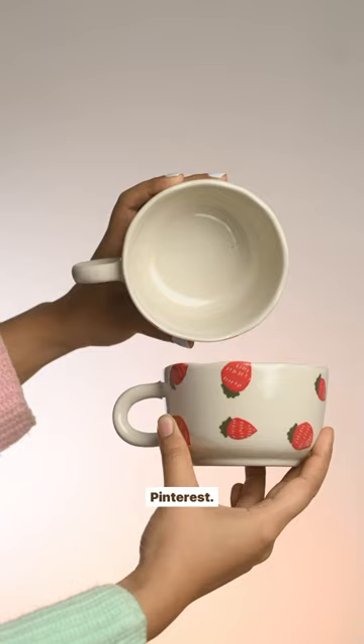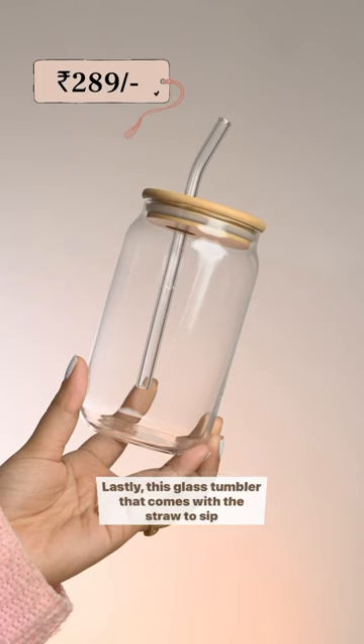How adorable is this radio-shaped tissue box? It definitely grabs a lot of eyeballs. Lastly, this glass tumbler that comes with the straw to sip your favourite ice drink in.